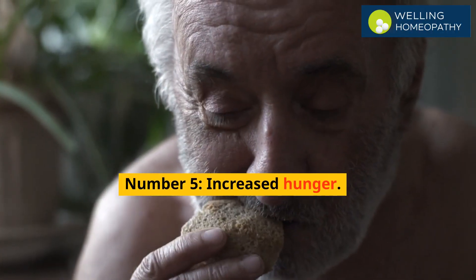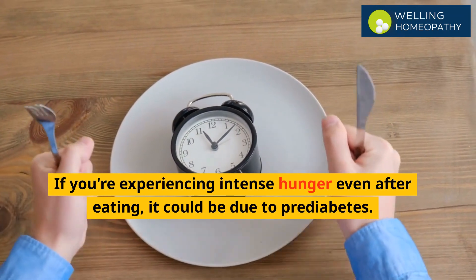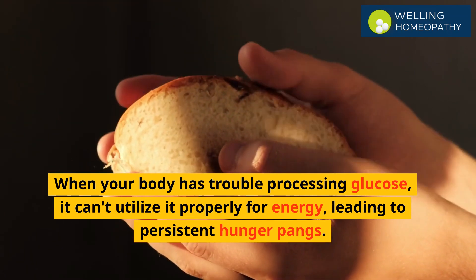Number 5 is increased hunger. If you are experiencing intense hunger even after eating, it could be due to pre-diabetes. When your body has trouble processing glucose, it can't utilize it properly for energy, leading to persistent hunger pangs.